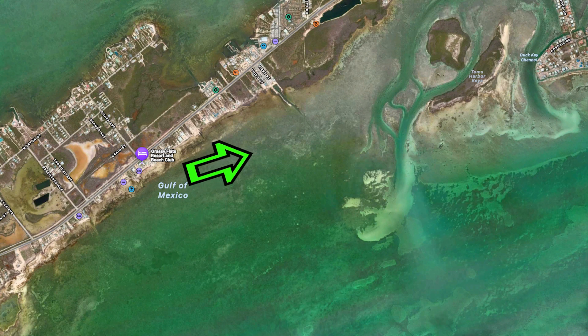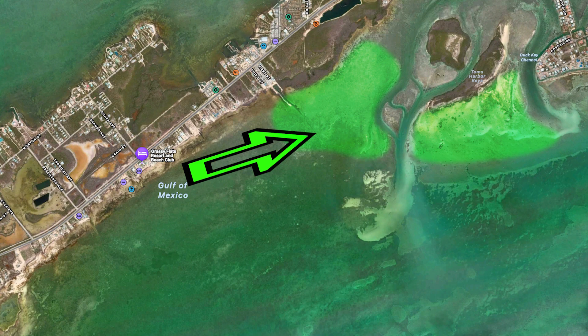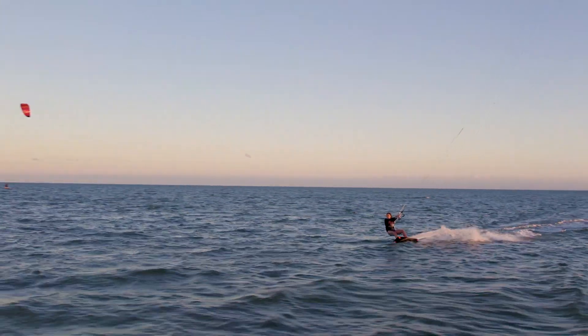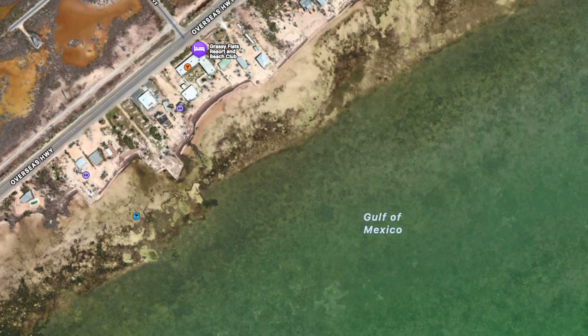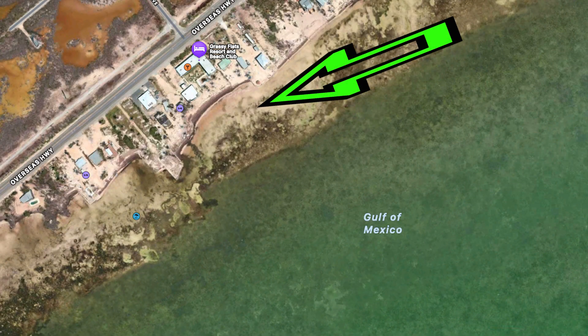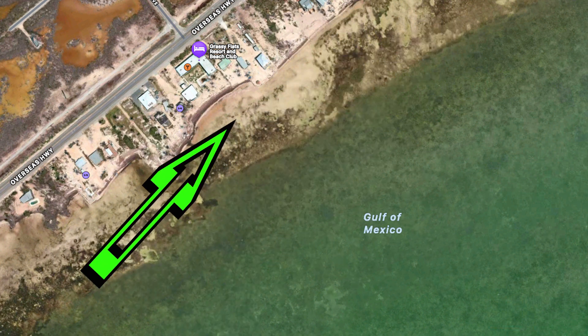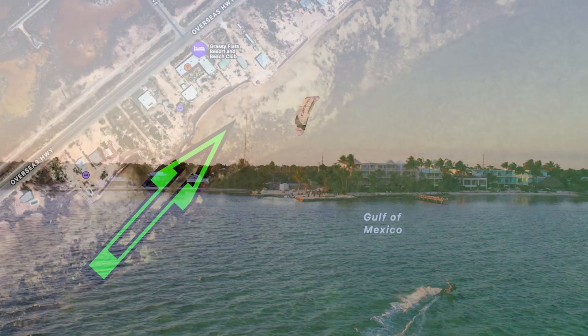With a relatively short ride you can get out to these large flats areas, in case you would like a bigger area of shallow flat water for your twin tip domination. The Grassy Flats riding area works well with wind from the north-northeast to the south and all the way around to the southwest.